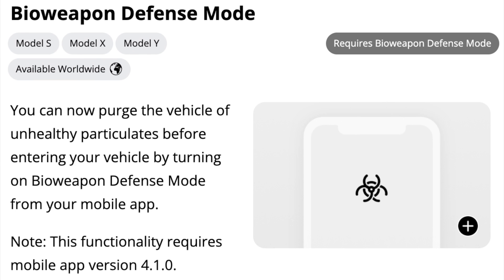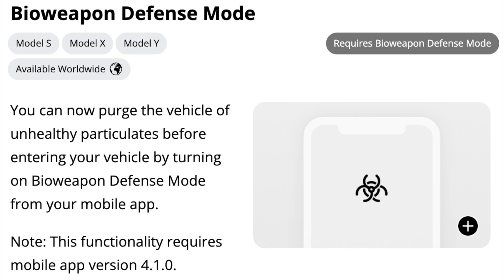The second biggest feature of this software update is an update to Bioweapon Defense Mode, available only for the Model S, X, and Y — the Model 3 is too small to have a HEPA filter. You can now purge the vehicle of unhealthy particulates before entering by turning on Bioweapon Defense Mode from your mobile app. Yes, you can turn on Bioweapon Defense Mode from the app.